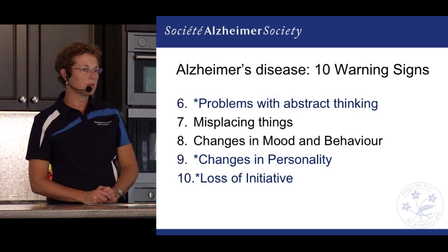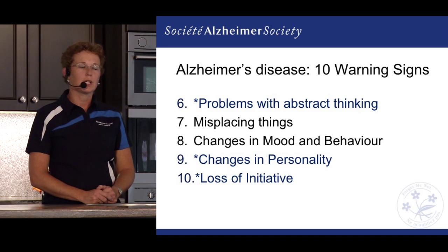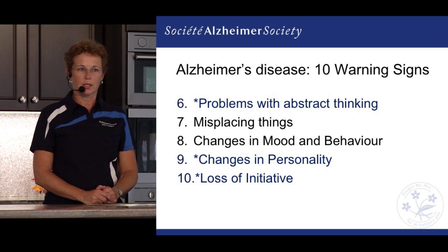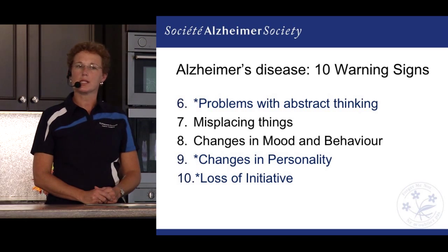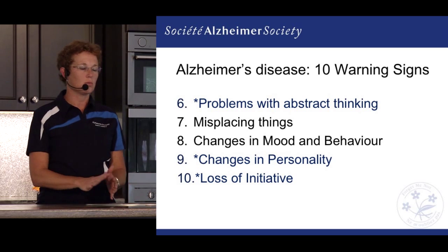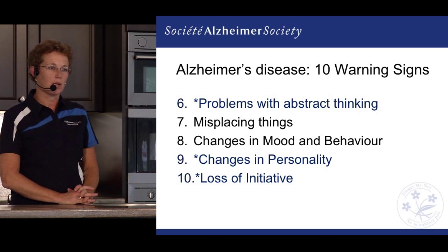We might also see changes in mood and behavior. Someone who has been very easygoing most of their life may now have things really setting them off — getting quite upset or angry, and those changes can happen pretty quickly. It's not normal behavior for that person, but rather a significant change.